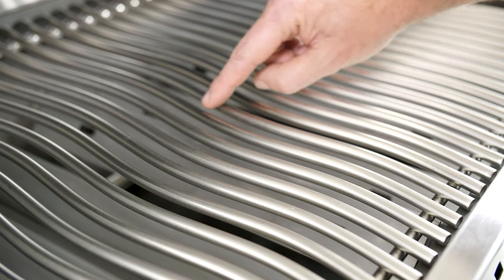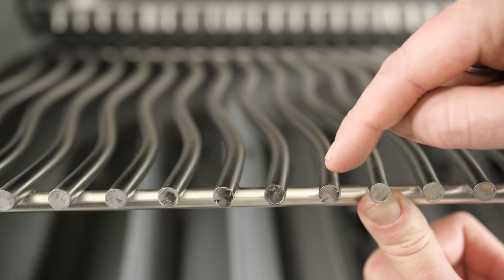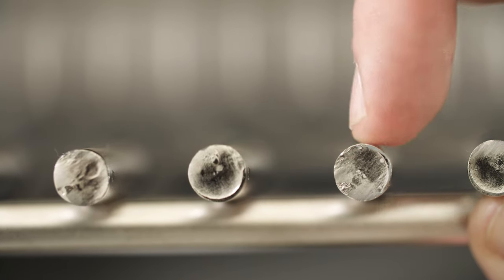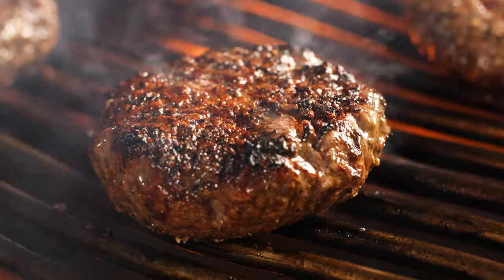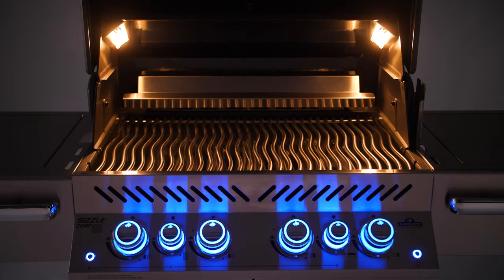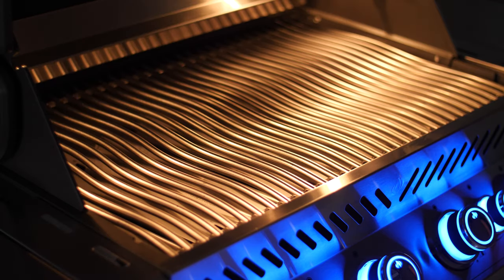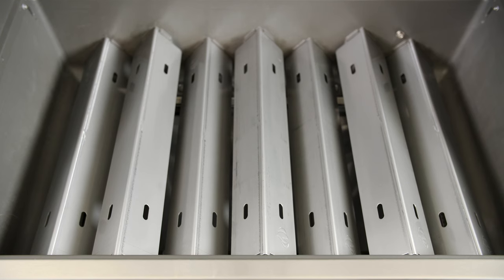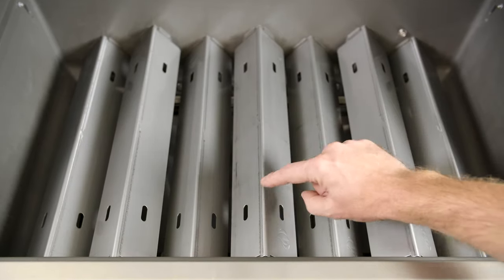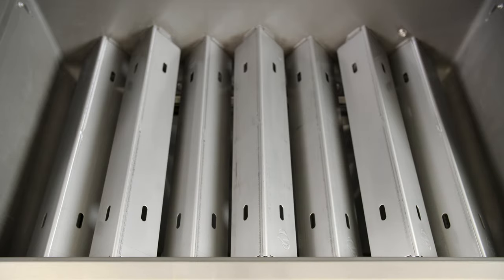The cooking surface of the Prestige Pro collection features Napoleon's iconic wave cooking grids. They're 9.5 mm thick stainless steel for durability and plenty of heat retention to put nice color on whatever you grill. The cooking surface is illuminated by two integrated lights for a clear view of what you grill at night. Beneath the grids, you'll find Napoleon's dual-level 304 stainless steel sear plates, which provide plenty of coverage for dispersing the heat coming from the burners beneath.